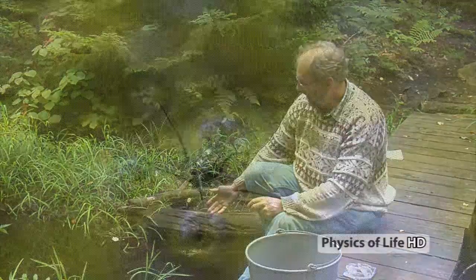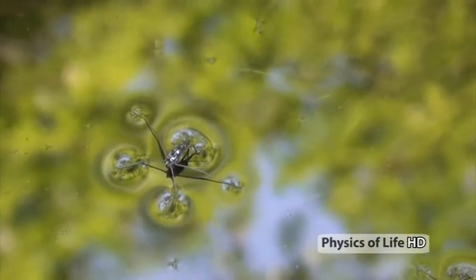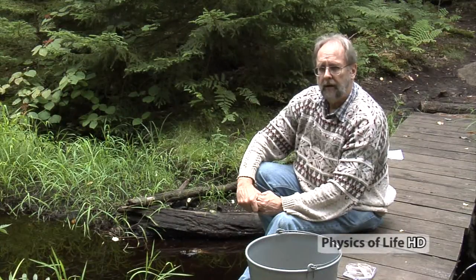Good day to you. We're here in the Adirondacks at ESF's Cranberry Lake Biological Station to explore an interesting problem in locomotion, specifically involving these creatures — water striders, or pond skaters as they're sometimes called. Water striders are an interesting problem in locomotion because they sit on surface tension at the interface between air and water. They're neither aquatic nor terrestrial, but a little bit of both.